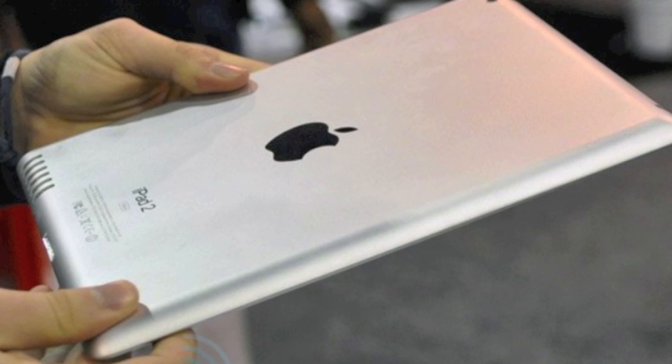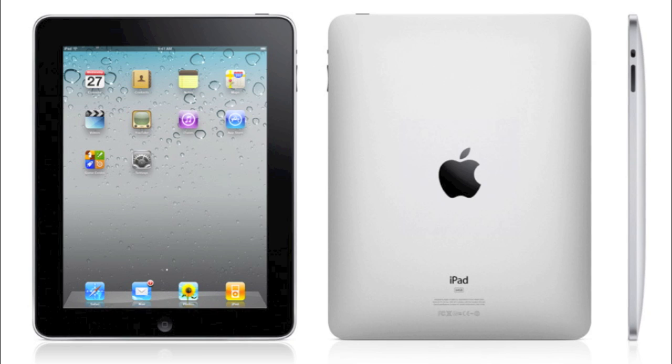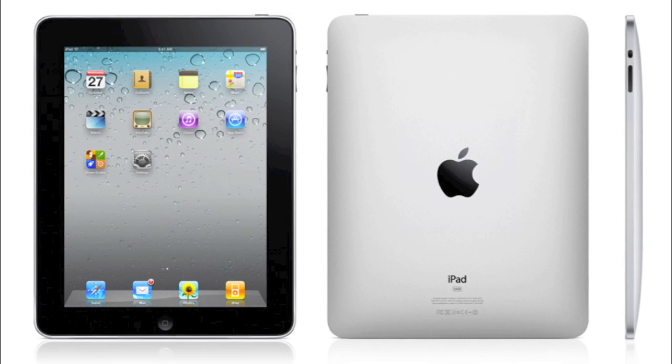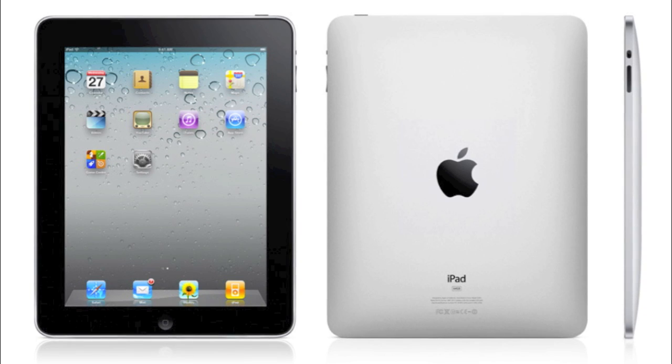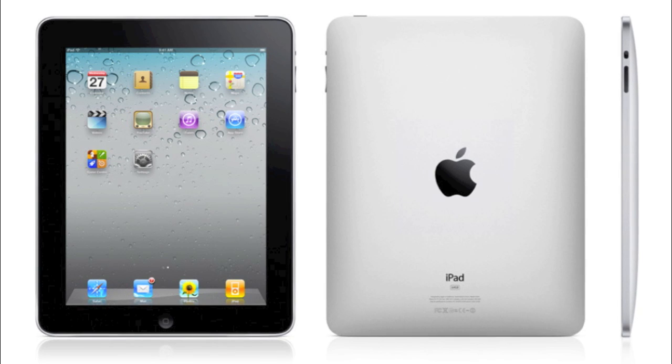First, we're going to talk about the release of the iPad. Last year, the first generation of the iPad was released around January 13th or 29th. Everyone speculates that Apple's products are usually released exactly one year after the first generation. We're now into February, which is a year and a month later, and still there's no word on the iPad 2nd generation.